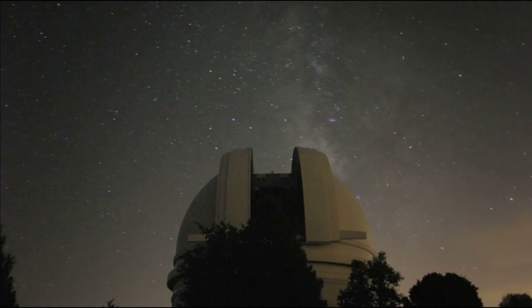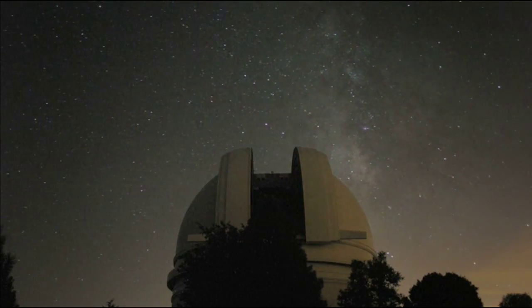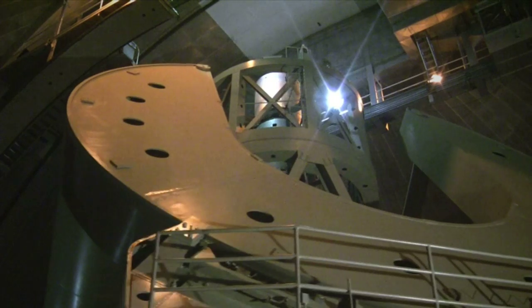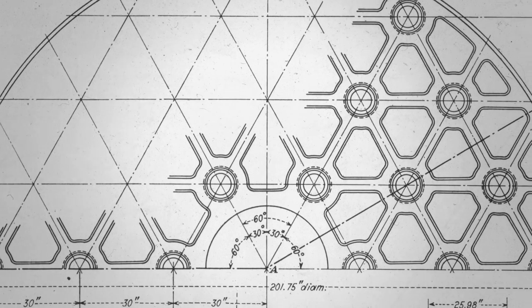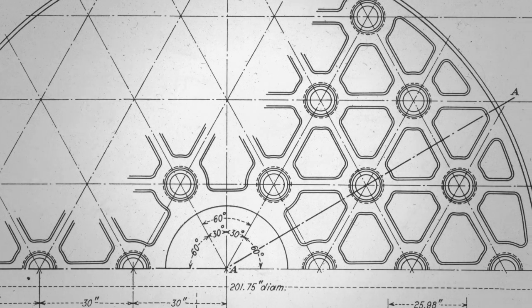The 200-inch disk was the primary mirror for the Hale telescope, one of the greatest scientific instruments of the 20th century, called the perfect machine in terms of its beauty and complexity of engineering. But when it comes down to it, it's completely reliant on the successful making of a 200-inch piece of glass. To do that, it pushed glass makers to the absolute edge.